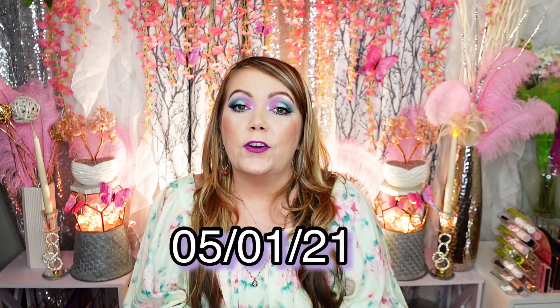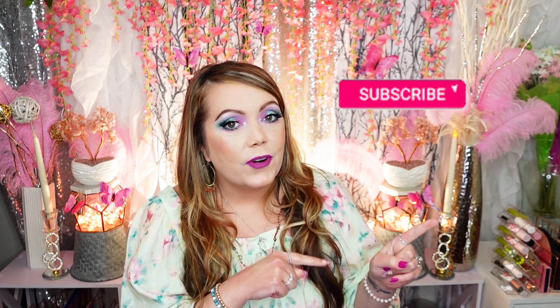Hey guys, welcome back to my channel! My name is Christy. If you're new here, just so you know, we have a massive giveaway going on right now — three winners, open worldwide. It's only going to go until May 1st, so you've got a couple more days to enter. Make sure you're subscribed!